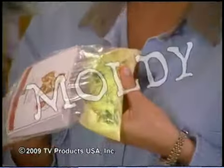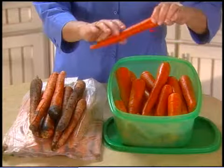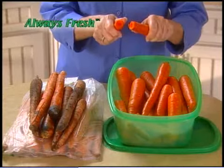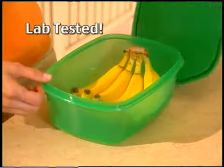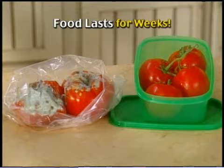Is that cheese turning moldy and mean? Is that old bread a chemist's dream? Hi, I'm Susan Williams, and at last, there's a way to keep food fresh. Introducing Always Fresh, the amazing lab-tested storage system that locks in freshness so food stays fresh for weeks.